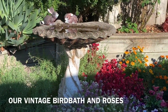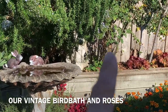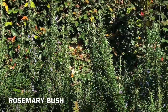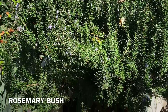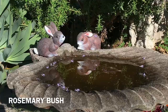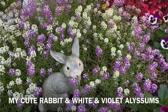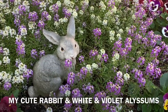So now I got a bird bath there. I got roses up there. And this is the rosemary bush, and roses. This is so cute — my rabbits. Is that beautiful? The allisons — violet and white allisons. And that's my rabbit.